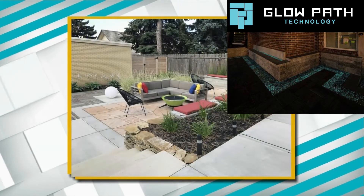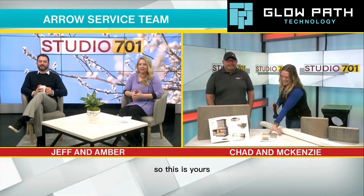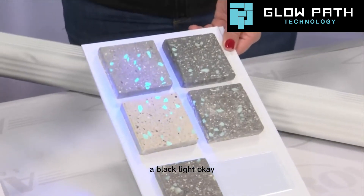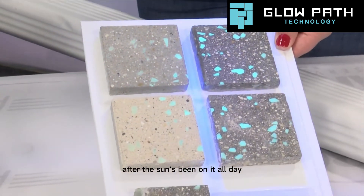I can't get enough of that. I think it was called Glow Path — can we see the Glow Path again? Yeah, of course. You just have a black light flashlight there. Just to kind of show you how it can glow at night after the sun's been on it all day.